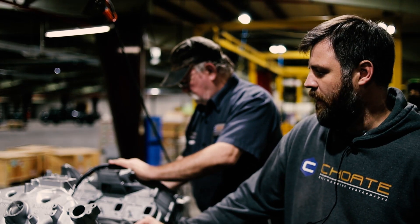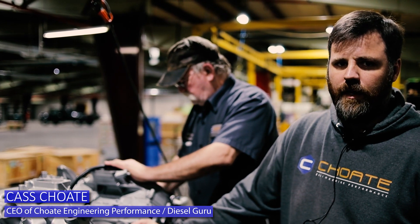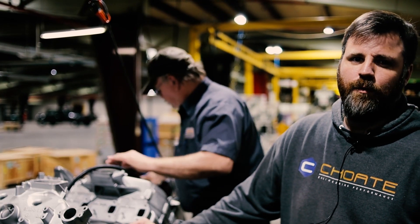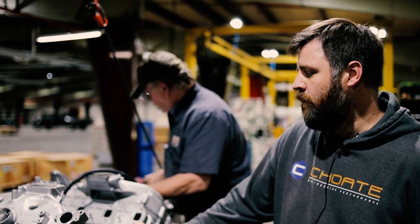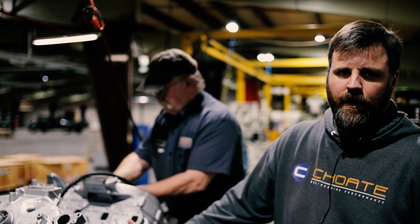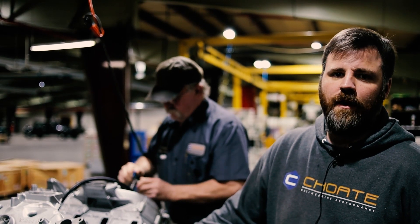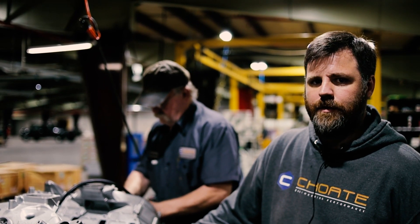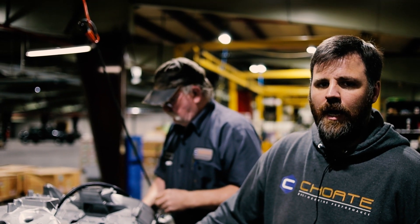I wanted to give you a little video on something I find a lot of questions about. I think some of the most misdiagnosed things for the Ford Power Stroke 6.7 and 7.3 is definitely the front cover. We've got a couple of 6.7 Power Strokes on the stand right now, and I wanted to show you why the front cover is the most misdiagnosed leak on the Power Stroke engine.